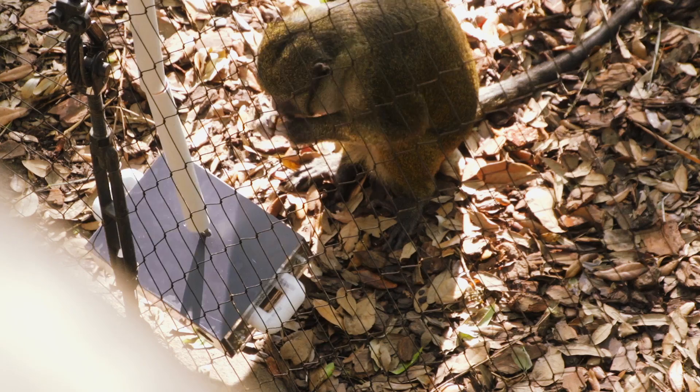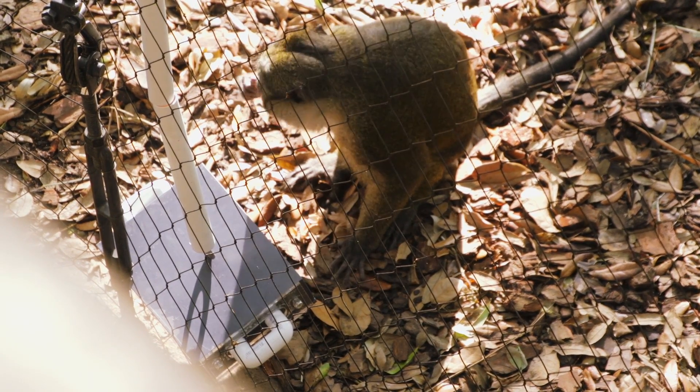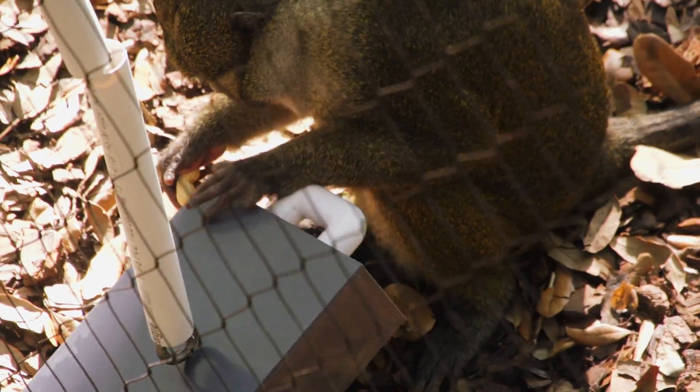I thought it was really successful. You could see Naku trying to figure it out and interacting with it. Everyone interacted with it at some point, but Naku — one of the swamp monkeys we really wanted to be enriched by it — was definitely figuring it out, trying to get the peanuts out, and it looked like he got them all.